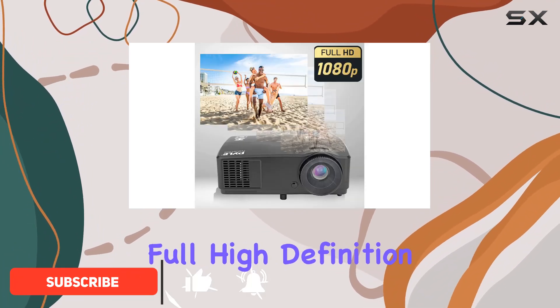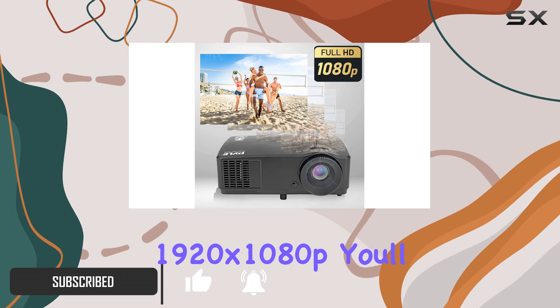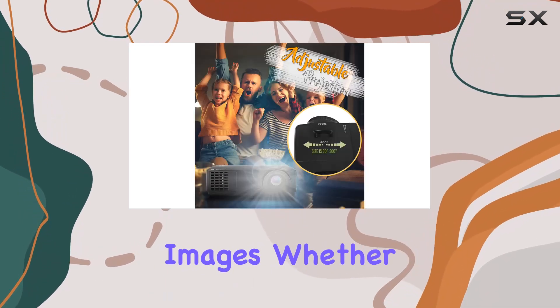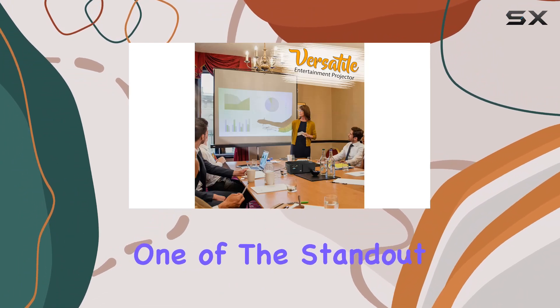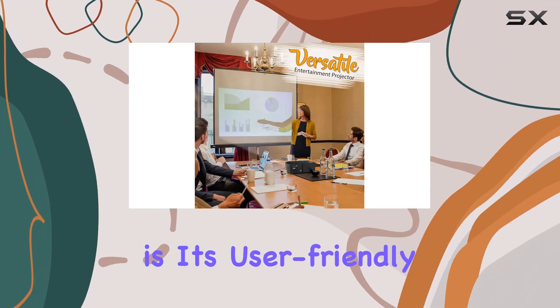With its full high-definition resolution of 1920x1080p, you'll enjoy crystal clear images whether you're watching movies, TV shows, or gaming. One of the standout features of this projector is its user-friendly design.